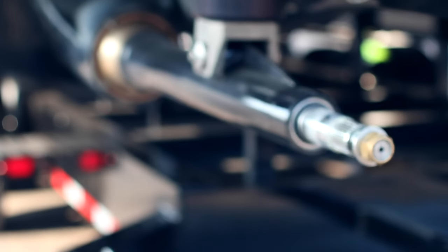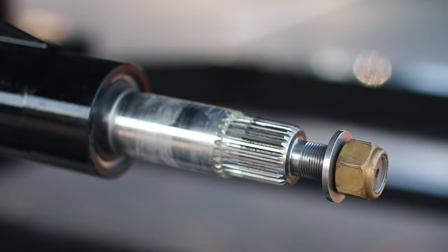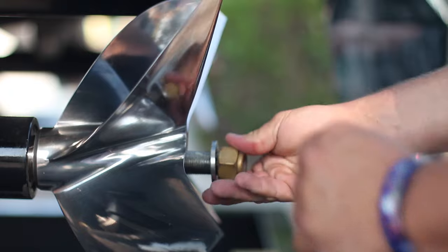Another advantage to the surface drives that we have is drag. We don't have as much as a 6 or an 8 drive because there's less in the water. With a 6 or an 8 you have quite a bit of bulkiness that drags in the water, which also aerates the water so you have less bite from the propeller.